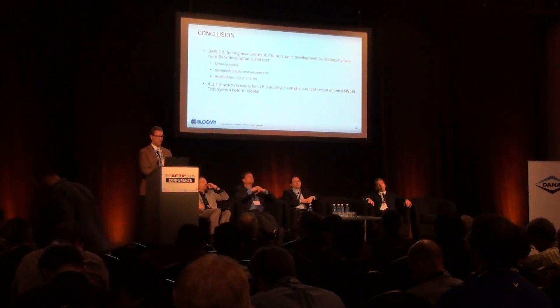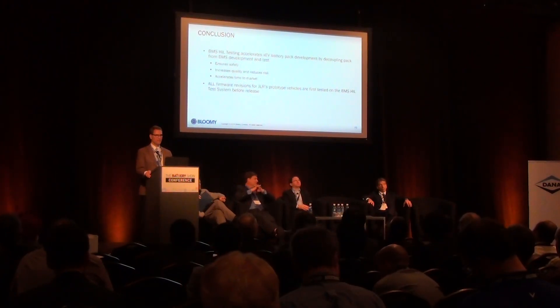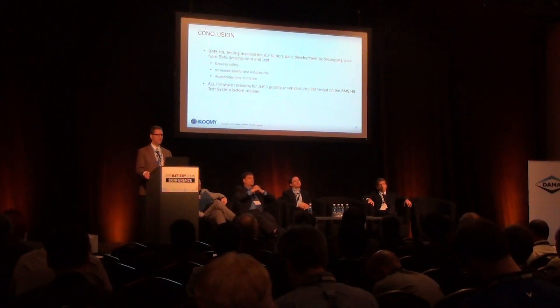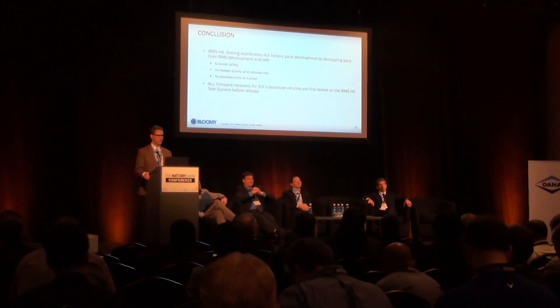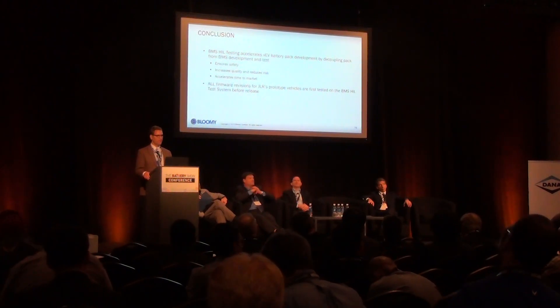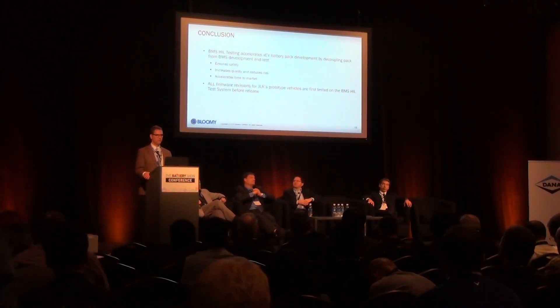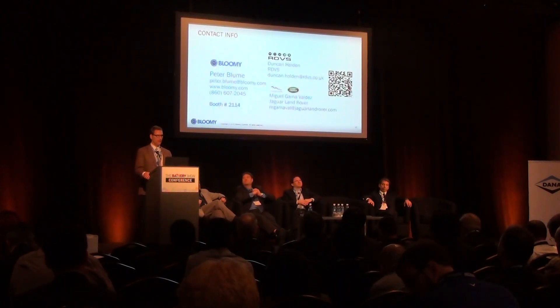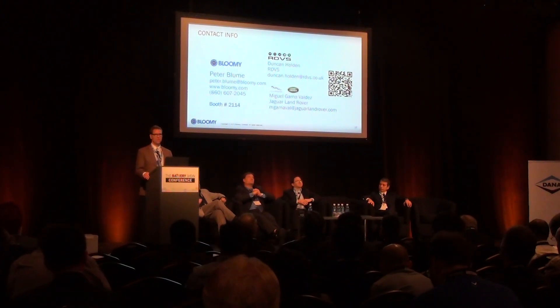In conclusion, BMS HIL testing accelerates electrified vehicle battery pack development by decoupling the pack from the BMS development and test. This ensures safety, increases quality, and reduces risk. It accelerates time to market, and all of JLR's firmware revisions for their prototype vehicles are first tested on the BMS HIL test system before release. Any questions? Our contact information is on the slide. Bloomy also has a desktop version of their BMS HIL test system in booth 2114, which we are exhibiting here at the show.